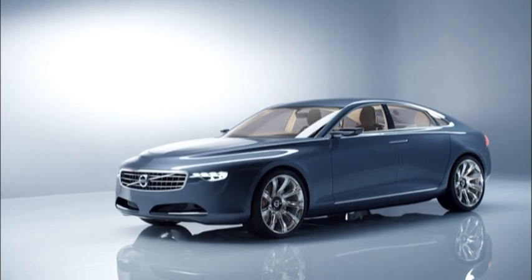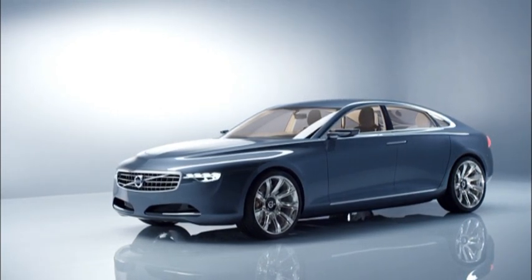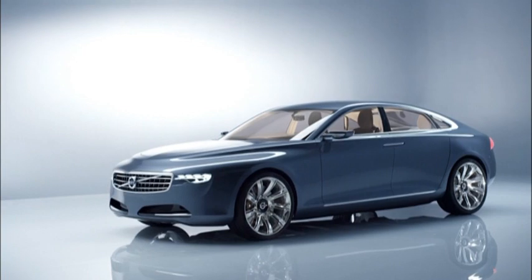For Volvo, Concept U is an important step in the evolution of the company's next large luxury sedan.